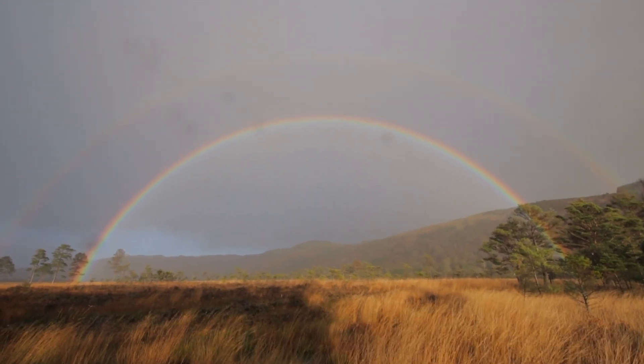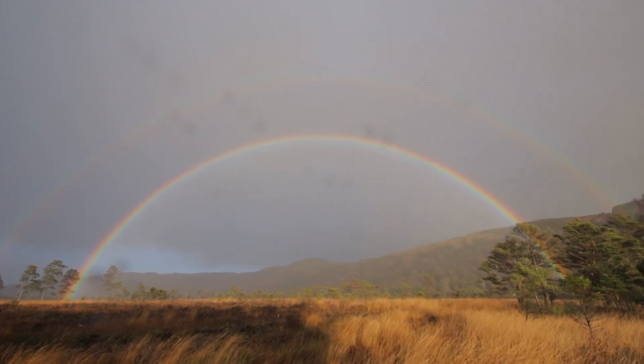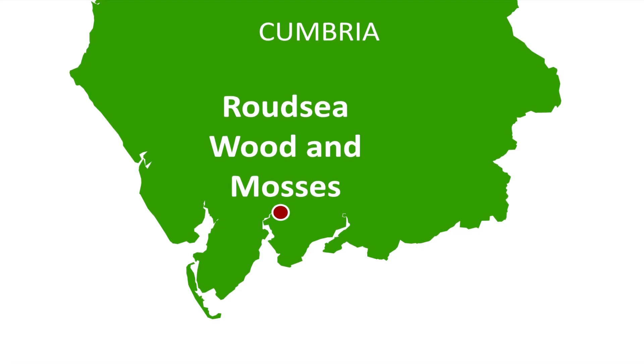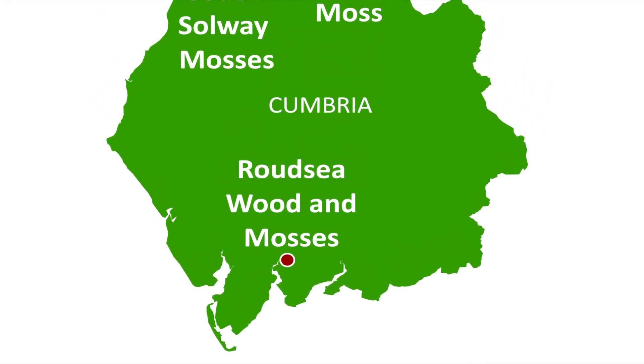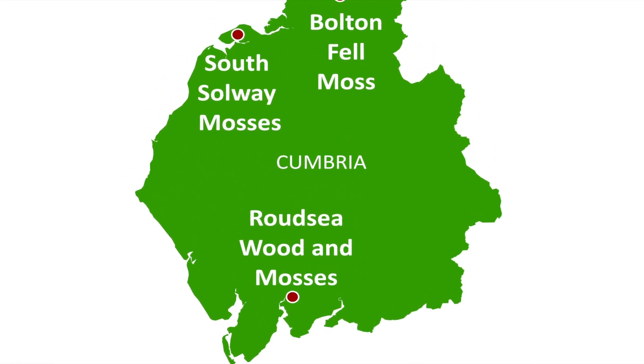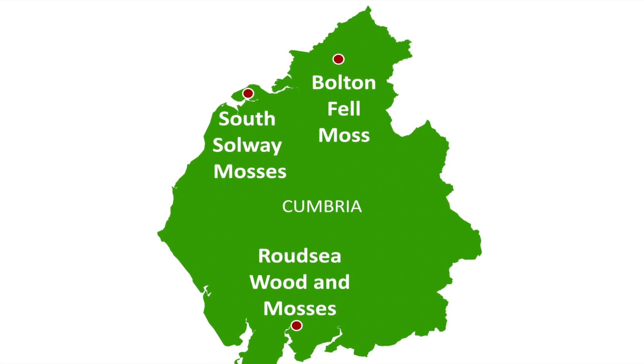The Cumbrian Bogs Life Project has started the restoration of three lowland raised bogs in the county. It has been working on restoring 507 hectares of this damaged habitat at Roudsy Woods and Mosses, the South Solway Mosses and Bolton Fell Moss.